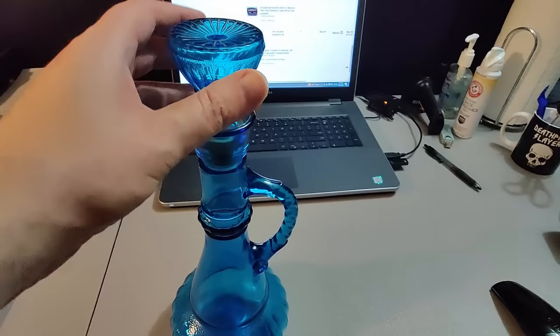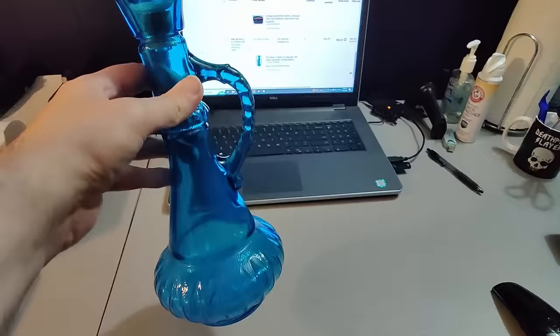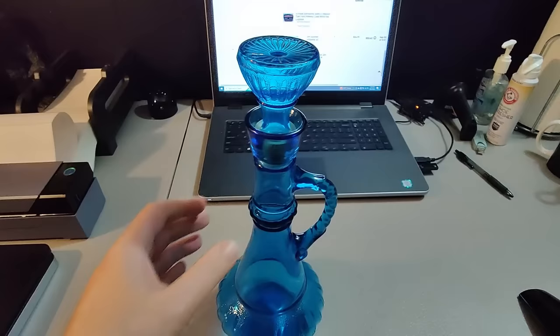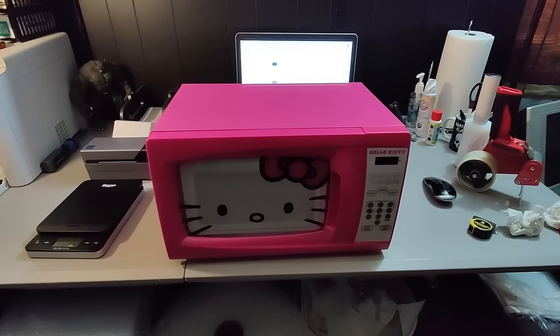Here's this vintage Jim Beam 'I Dream of Genie' whiskey decanter. Got this at a Goodwill for around $2.99 to $3.99, I sold it for $35 plus shipping, and it took about a month to a month and a half to sell.